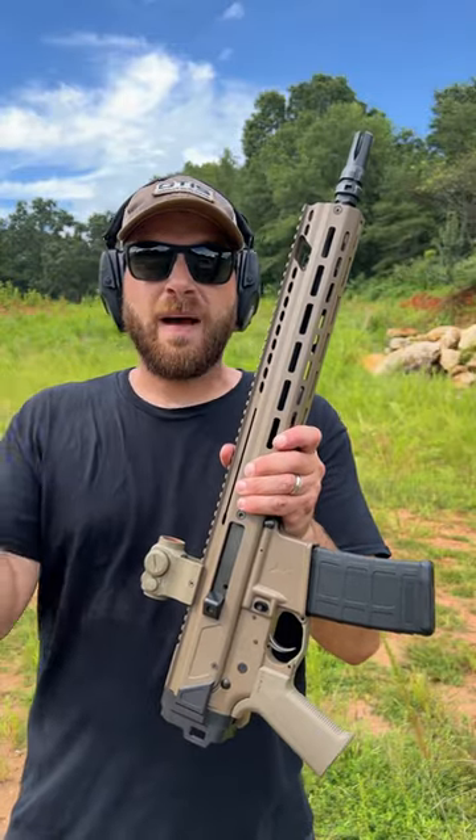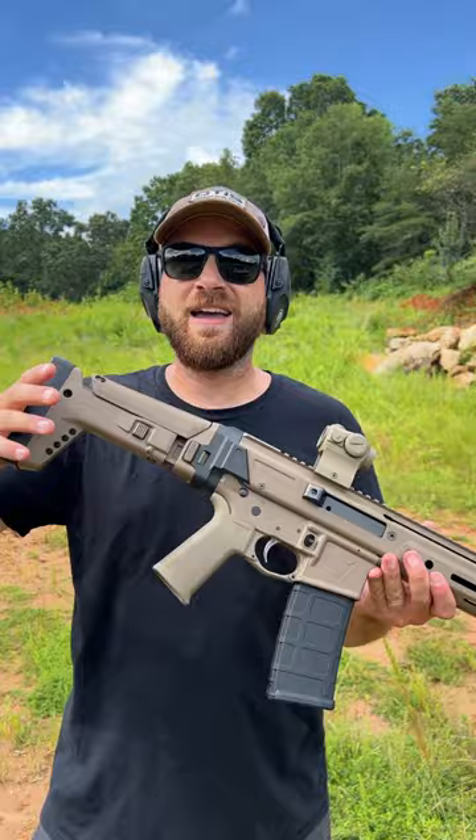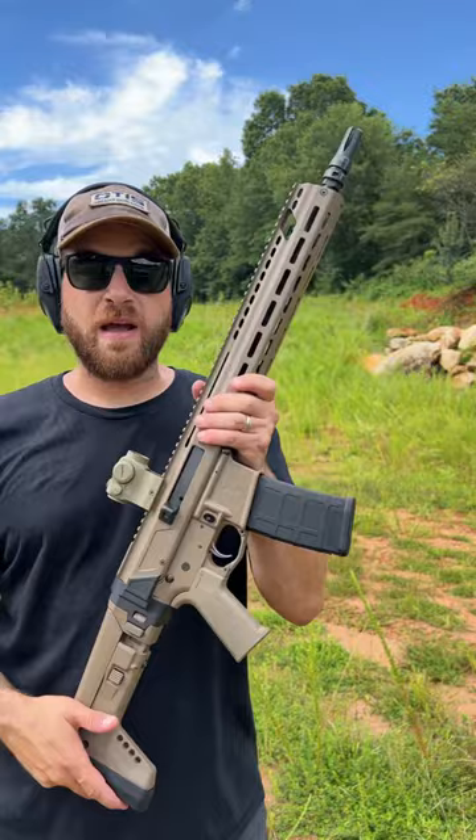Down at the range today with the Palmetto State Armory Jackal 13.7 pinned and welded option. This is the brand new rifle version with the bootstock. This thing is absolutely awesome. Subscribe to the channel for a full overview of this rifle, and head over to the campsite page and the pinned comment in the description below for more info.